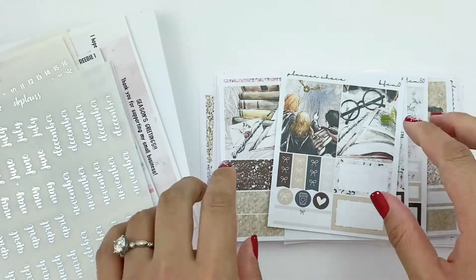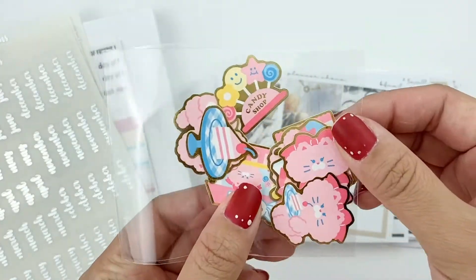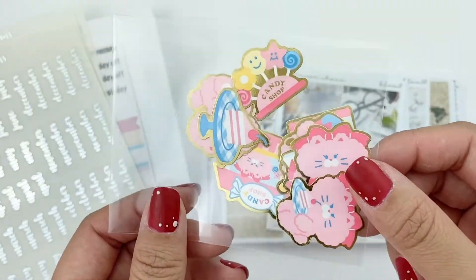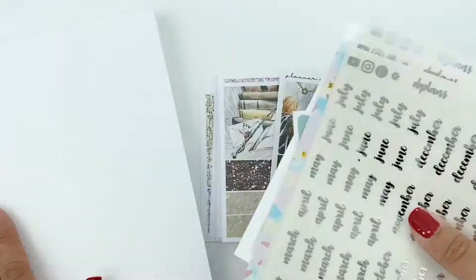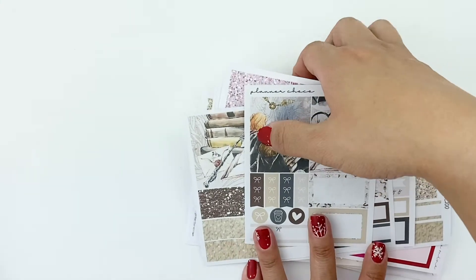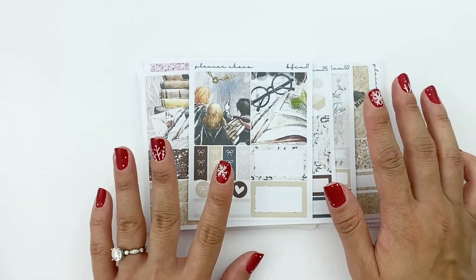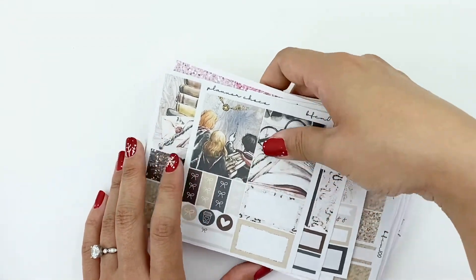I have two shops left: Planner Choco and Okay Plans. This little assortment of die cuts — I'm not sure who they're from but it's either Okay Plans or Planner Choco — some gold foil die cuts of random cats and desserts. I'll go to Planner Choco first. I honestly forgot about this shop and then during the sales I saw she was having a sale and I remembered I really liked her glitter headers, so I figured I would buy some since I was running out of my stash.